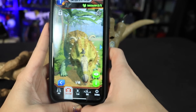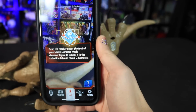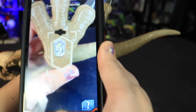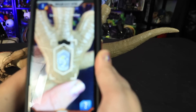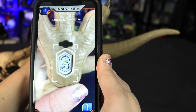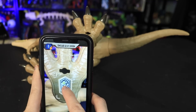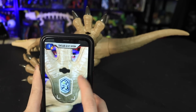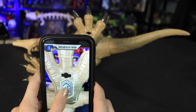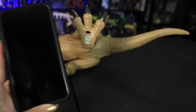Let me try to scan. The app says to scan the marker under the foot of your Mattel Jurassic World dinosaur to get two fun facts. But it's not scanning — I don't understand what I'm doing wrong. Nope, nothing's working. So no fun Spinosaurus facts for us because this is not working.